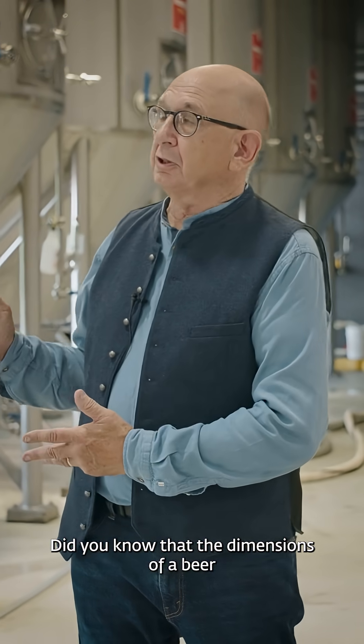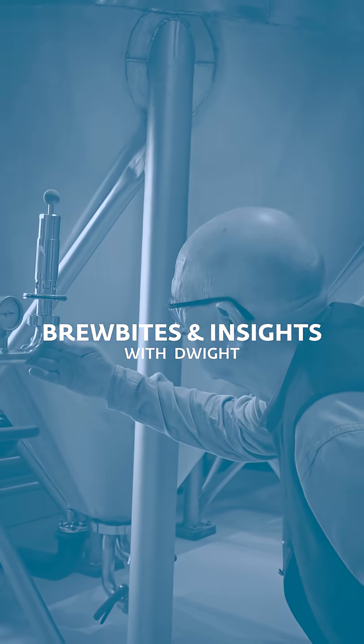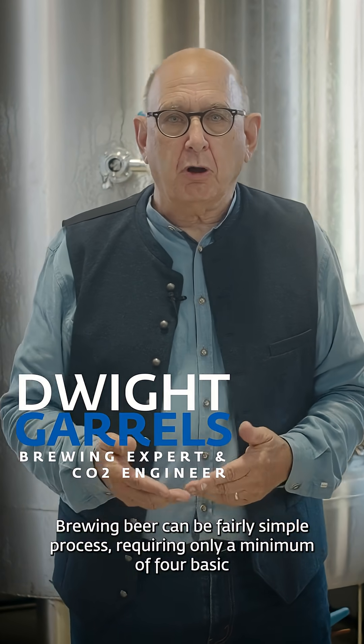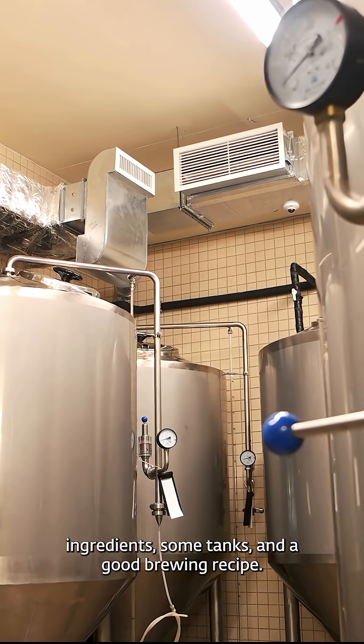Did you know that the dimensions of a beer fermentation tank can actually impact beer flavor? Brewing beer can be a fairly simple process requiring only a minimum of four basic ingredients, some tanks, and a good brewing recipe.